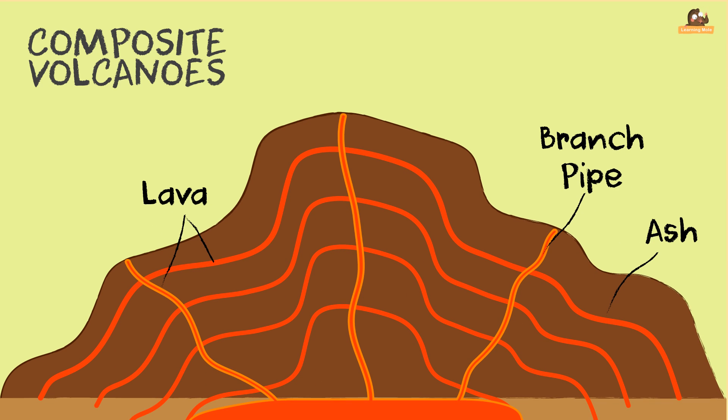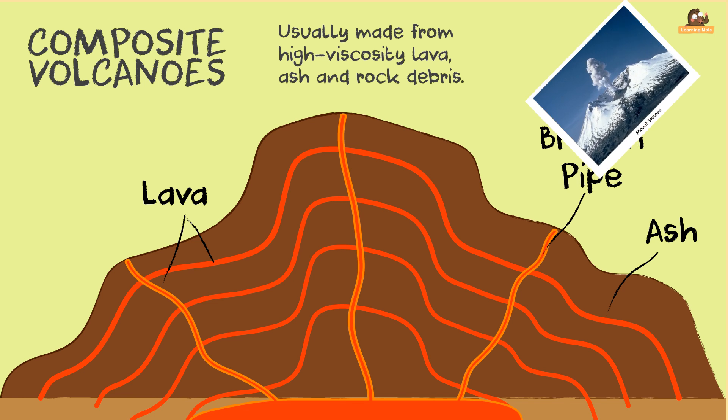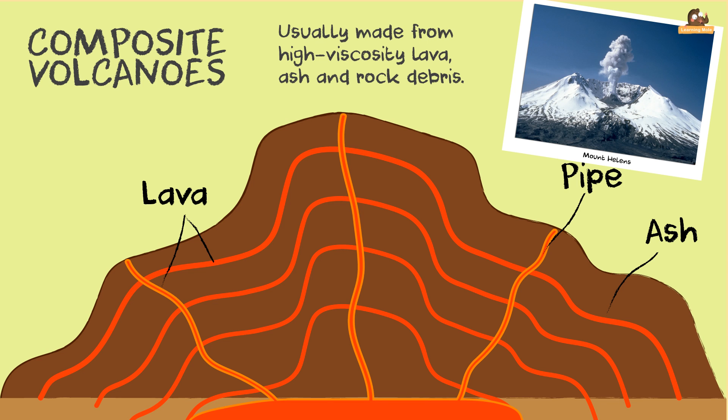Composite volcanoes are steep-sided volcanoes. They are made of many layers of volcanic rocks. They are usually made of lava, ash and rock debris. Mount St. Helens is this type of volcano.